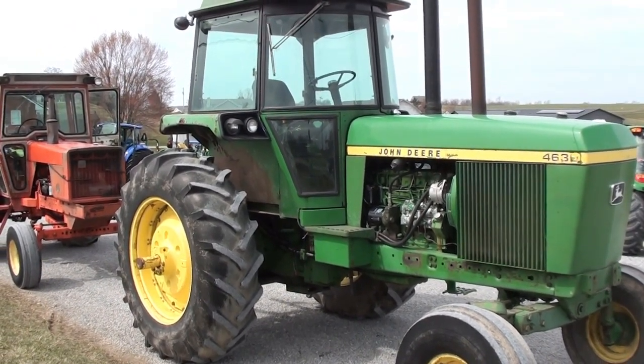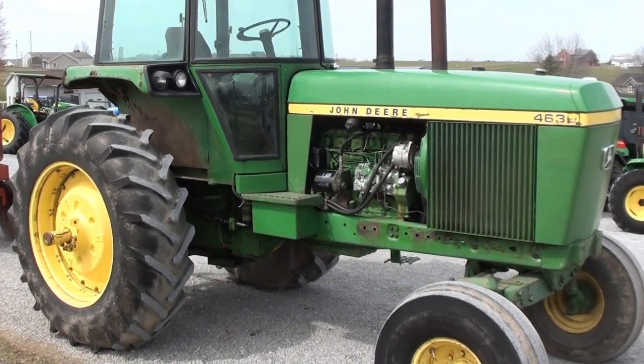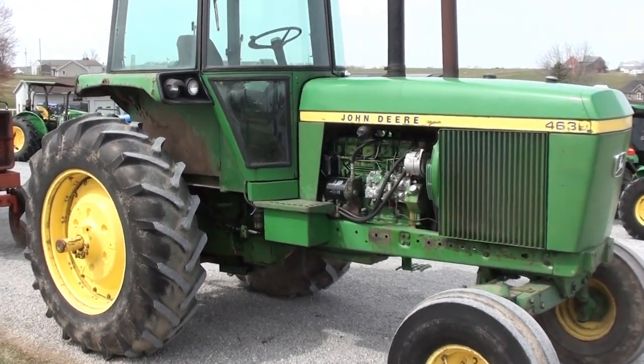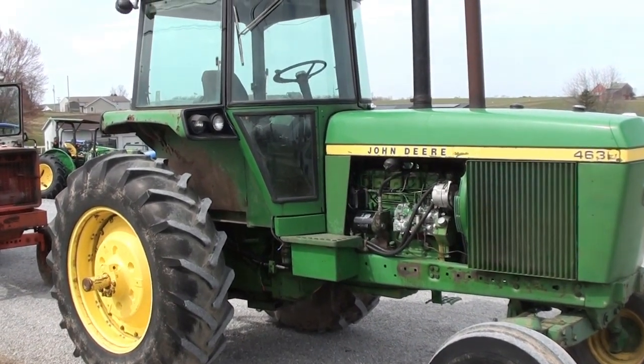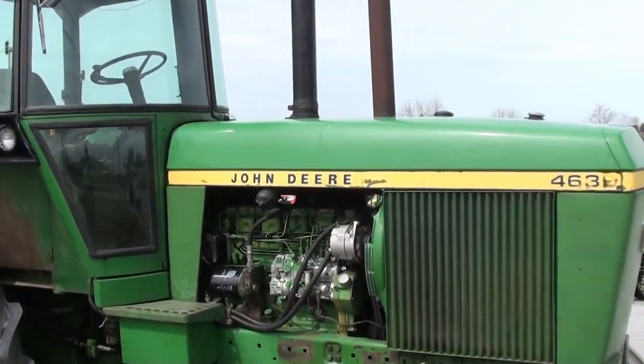It is an average older tractor — starts, runs, and works. However, it is an old tractor, so bear that in mind. The tractor is one of our budget-friendly tractors. It is selling as-is, whereas the engine does run good.